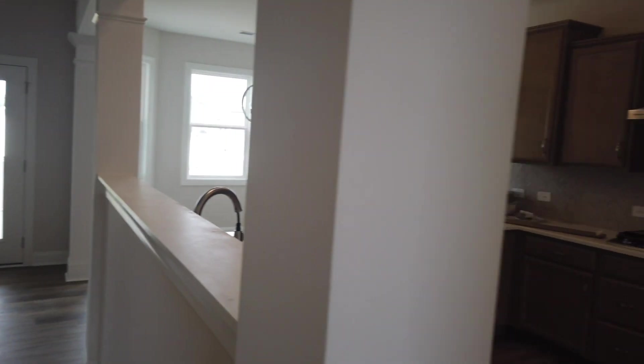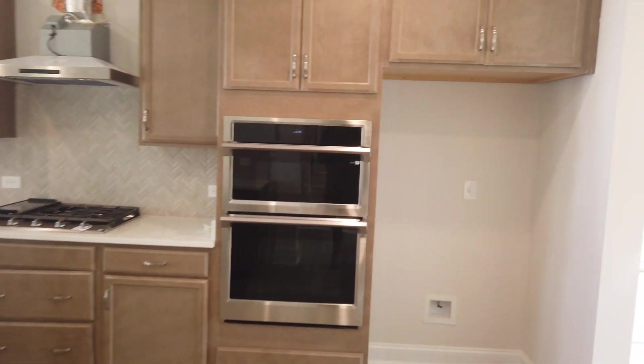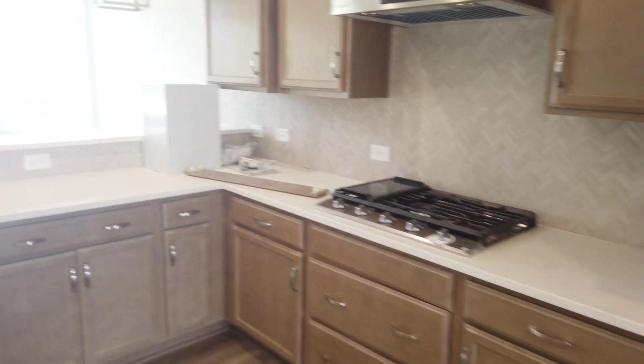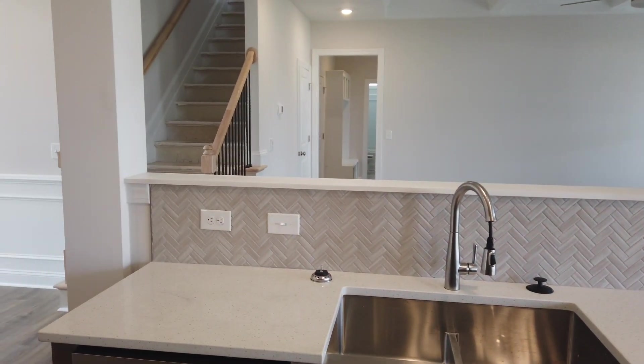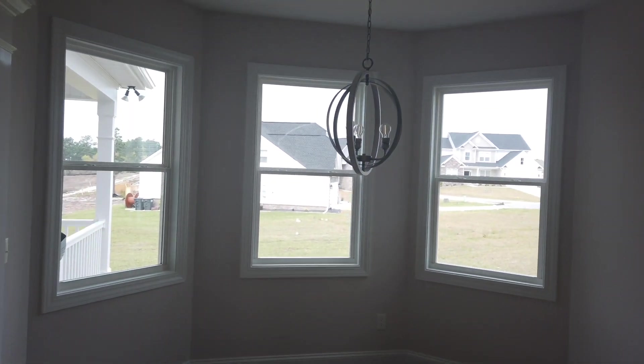So again, this is the Grayson floor plan. It is 3,445 square feet and it offers five bedrooms and three full bathrooms. This community is actually out in Elgin, but Stanley Martin builds this floor plan in a lot of their executive communities.